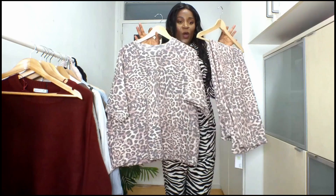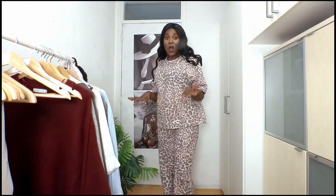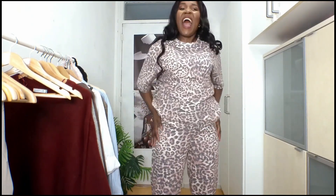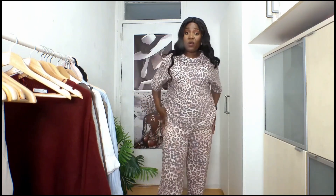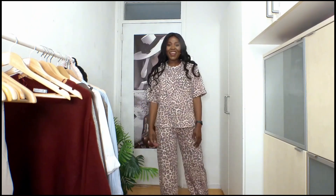The next item we're going to try on is the leopard print. I also like it — the color is so cute. The only thing I don't like is it doesn't have pockets, but it looks really cute regardless.